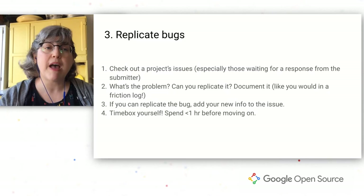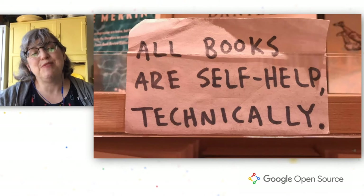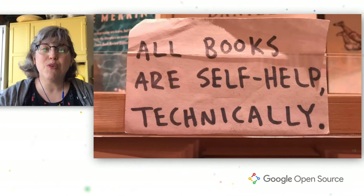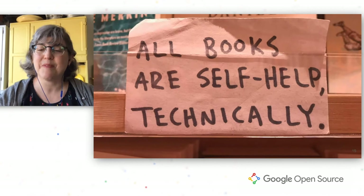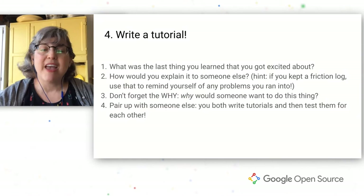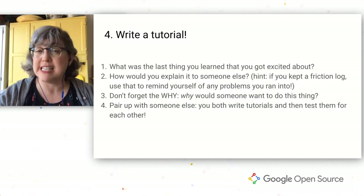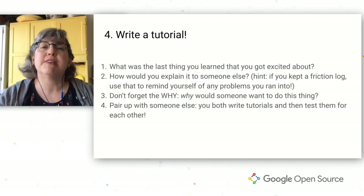Once you've worked on friction logs, added documentation from issues, and replicated bugs, the next logical step is to start working on tutorials. Not all tutorials have to be fancy — some of the most useful tutorials are the most basic. Tutorials really help you grow as a developer because you can never really know something until you've explained it to somebody else. To write a tutorial, start by thinking about what you got excited about lately and what you were happy you learned. If you've kept a friction log, it's great for writing tutorials because you can go back and look at every step that did and didn't work.